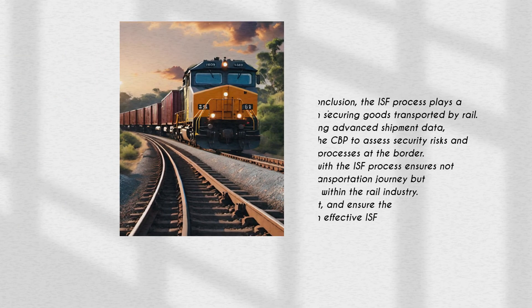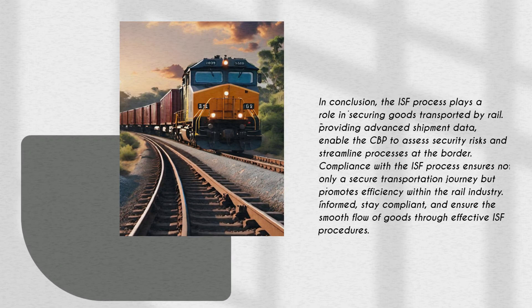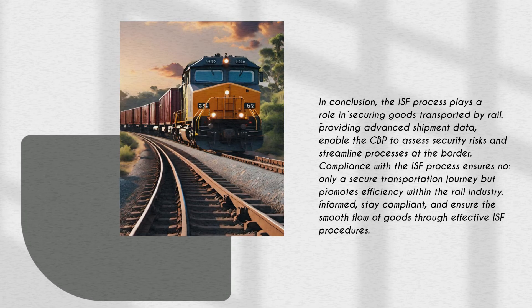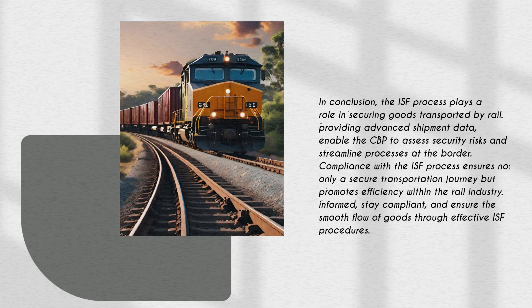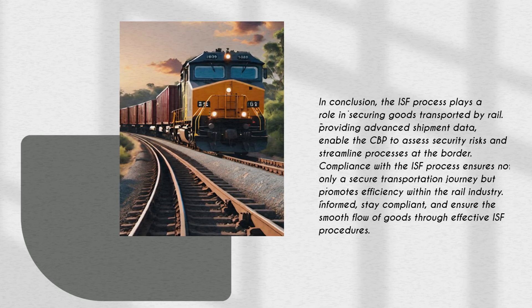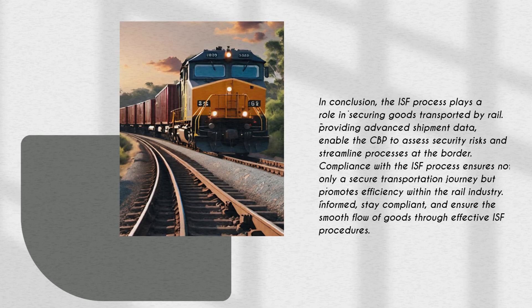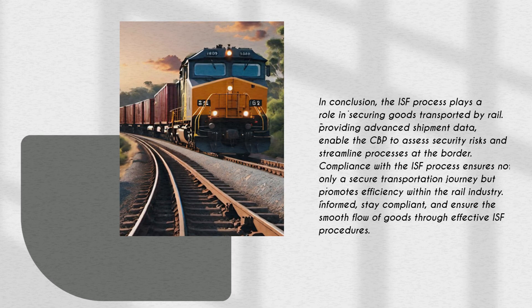In conclusion, the ISF process plays a crucial role in securing goods transported by rail. By providing advanced shipment data, importers enable the CBP to assess security risks and streamline processes at the border. Compliance with the ISF process ensures not only a secure transportation journey but also promotes efficiency within the rail industry. Stay informed, stay compliant, and ensure the smooth flow of goods through effective ISF procedures.